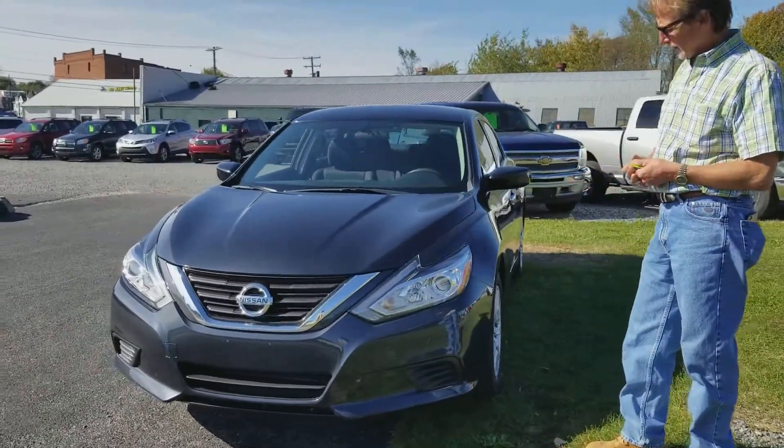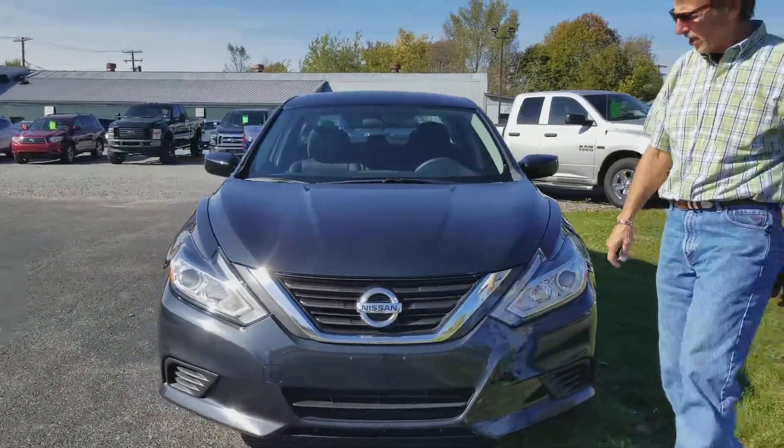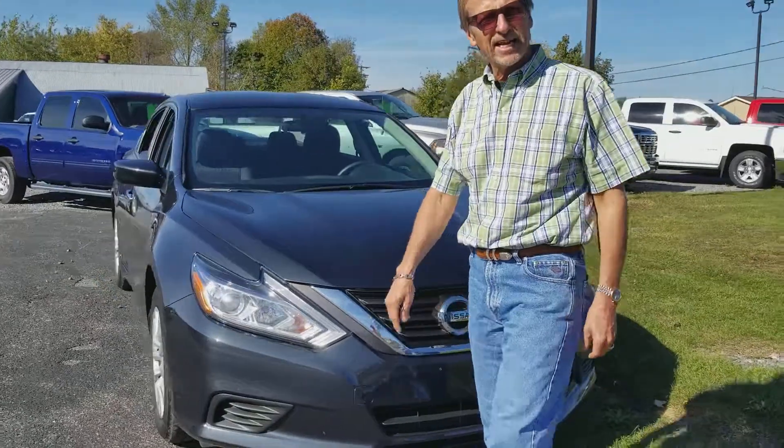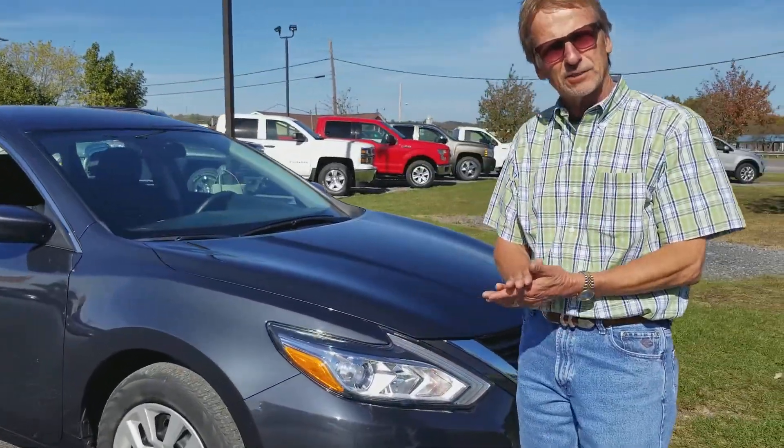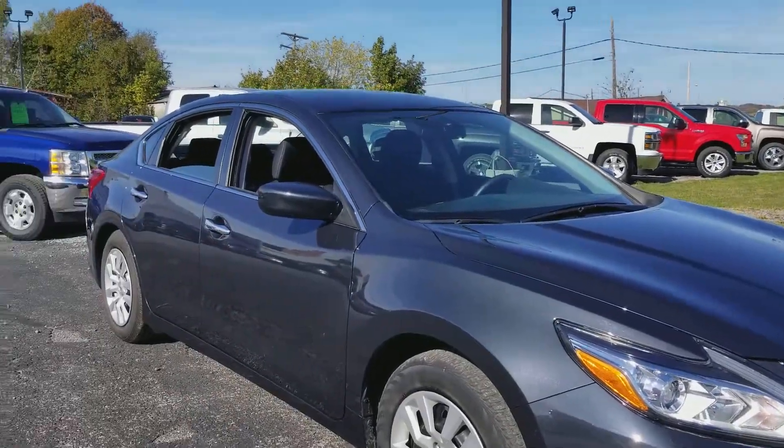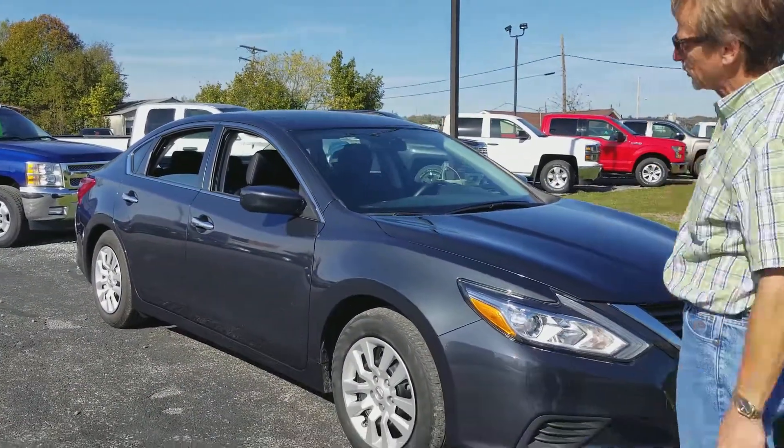It's a 2016 Nissan Altima S sedan. 47,000 miles. Perfect Carfax history. Fully serviced. Fresh state inspection. Fresh oil and filter.